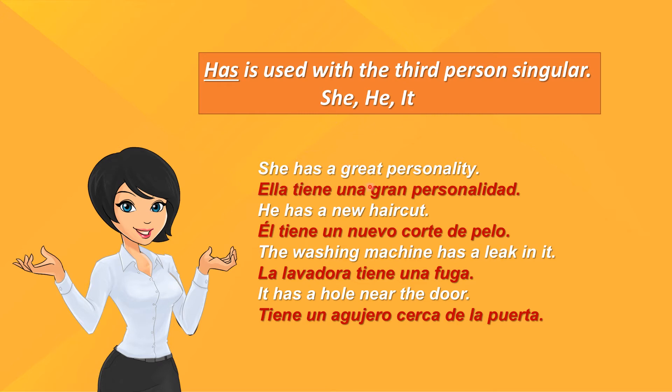She has a great personality. Ella tiene una gran personalidad. He has a new haircut. El tiene un nuevo corte de pelo. The washing machine has a leak in it. La lavadora tiene una fuga. It has a hole near the door. Tiene un agujero cerca de la puerta.